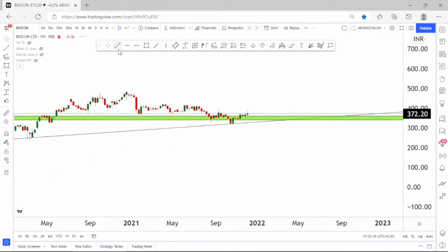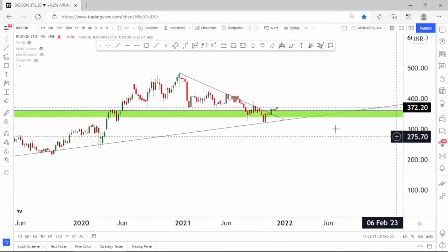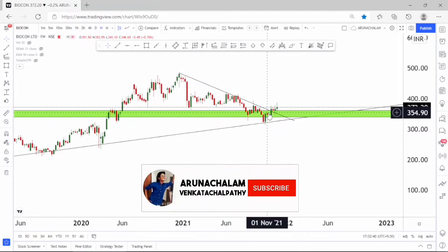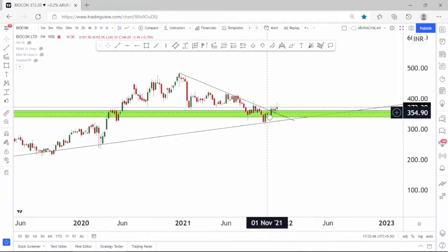Let me draw the trend line that governs the stock. The price range of 390 can act as a resistance. The stock gave a clear breakout but sellers are quite dominating, so beware of sellers before entering. The stock will rally strongly if it holds above the price range of 400. The price range of 400 can act as a minor resistance. Let me move to the daily chart to understand further.